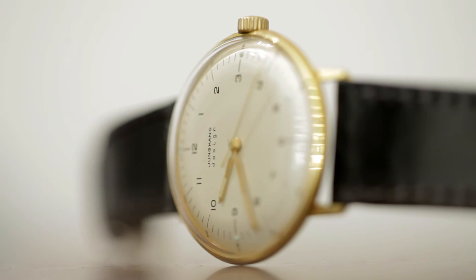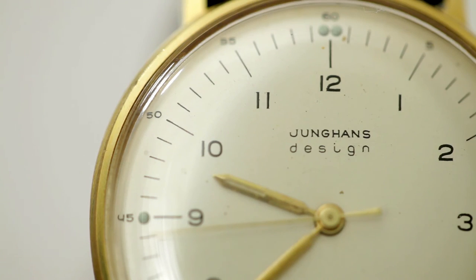Max Bill always sought to create pieces of universal aesthetics, and I think this is a watch that will always be a nice watch regardless of time or fashion trends.